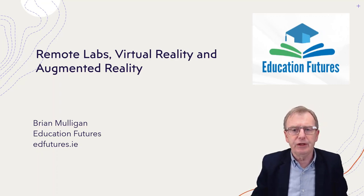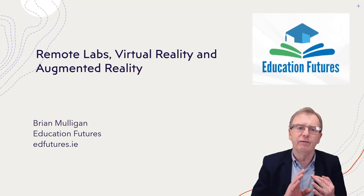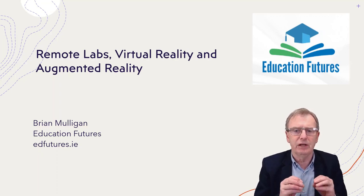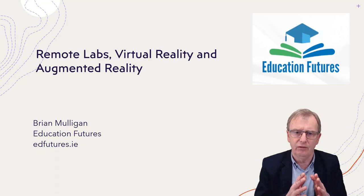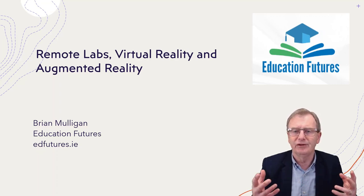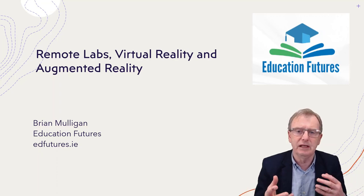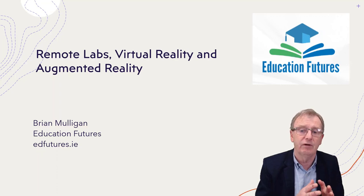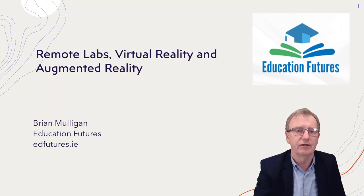I'm going to put these three topics together: remote labs, virtual reality, and augmented reality. They are linked, but I think they are of minority interest to most educators. Remote labs are mostly seen as a topic for engineering and science, and even within that, for certain topics within engineering and science.